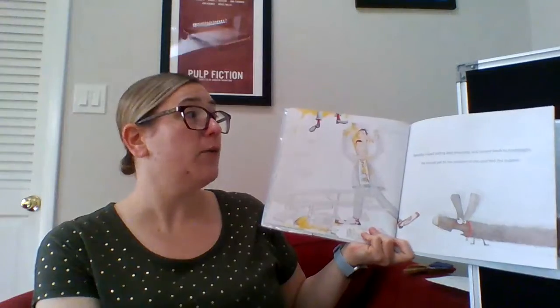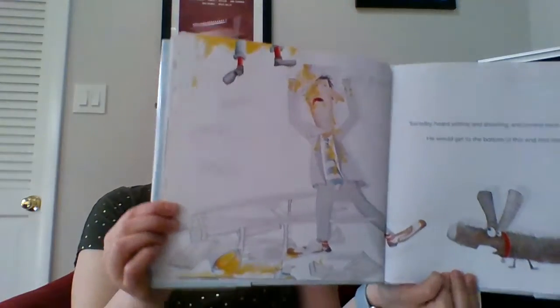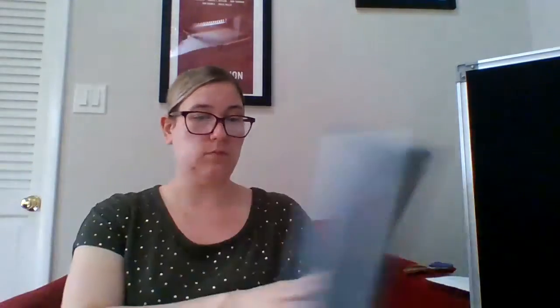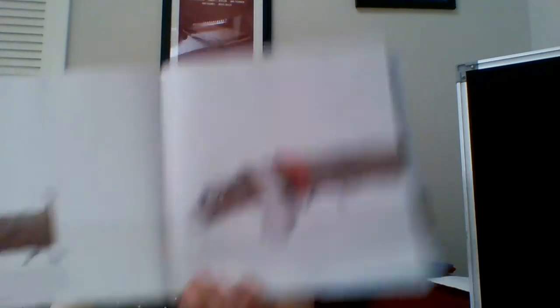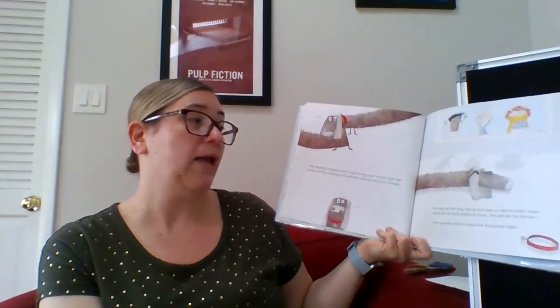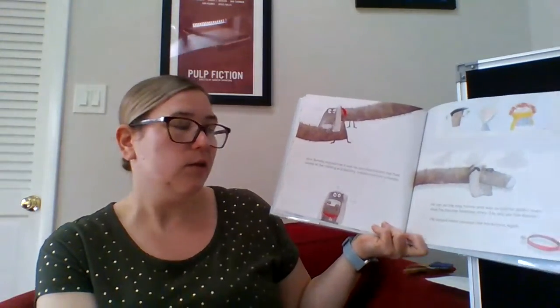Bartleby heard yelling and shouting and he turned back to investigate. He would get to the bottom of this and find the culprit — he doesn't even know it's him. Oh, he's growling. He doesn't know that that's his butt. Poor Bartleby realized that it was his very own bottom that had caused all the crashing and bashing, making everyone unhappy. He ran all the way home and was so sad he didn't even read his favorite bedtime story. He still ate his dinner.